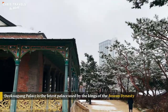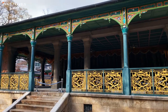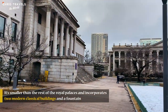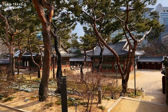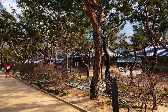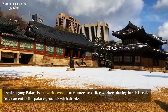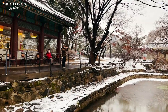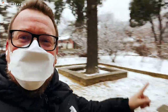Deoksugung Palace is the latest palace used by the kings of the Joseon dynasty. It's smaller than the rest of the royal palaces and incorporates two modern classical buildings and a fountain. Just behind me is the main hall and I'm having a coffee and walking around — priceless. There's also a really small coffee shop where you can buy coffee and they'll let you in with it.